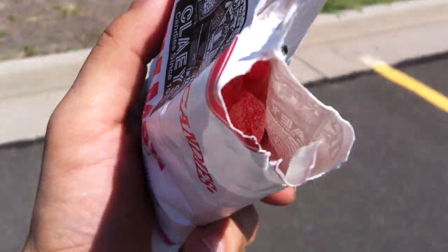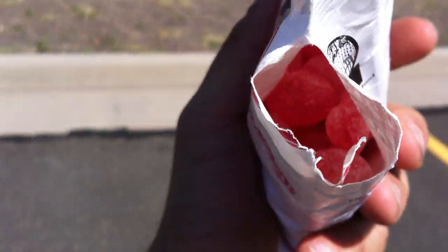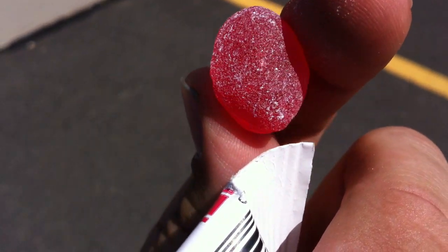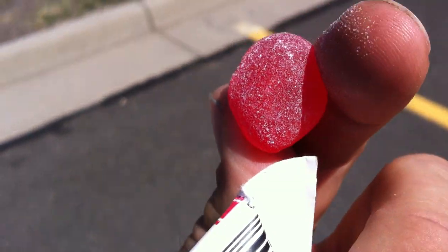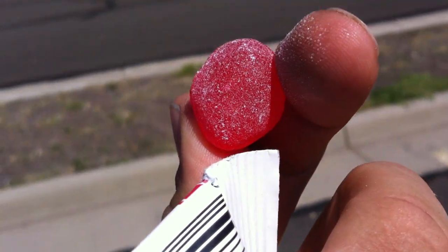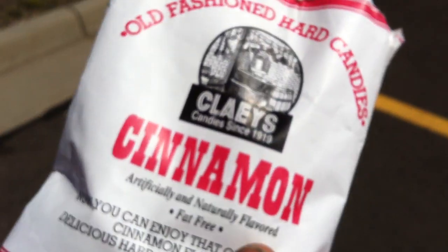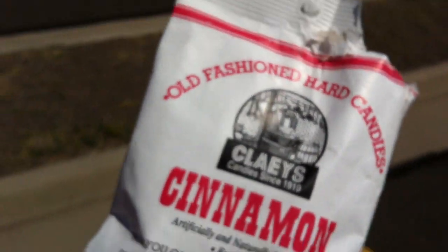Can you see inside there? You can't. These are the kind of hard candies that have that powdered sugar on the outside of them, which gives that first taste a nice extra little kick to it. They look pretty good. Let's give it a try — smells good too.